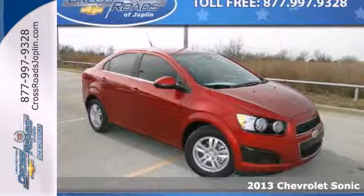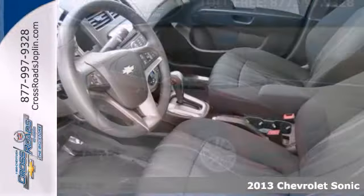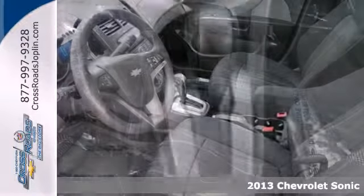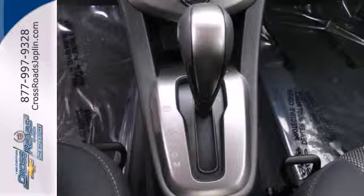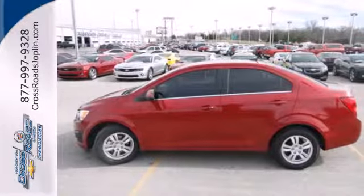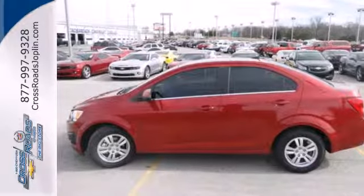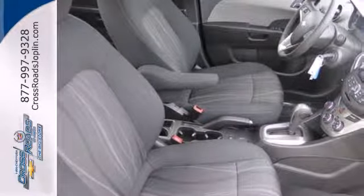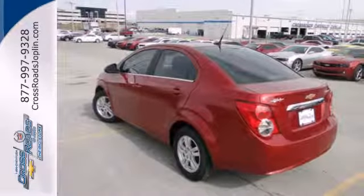Here's a 2013 Chevrolet Sonic. Enjoy up to 40 miles per gallon in this fuel-efficient subcompact. This translates into more money in your pocket and more time enjoying this vehicle's keyless entry, steering wheel mounted audio controls, and stability and traction control. Safety is also prioritized with multiple airbags and a security system both coming standard.